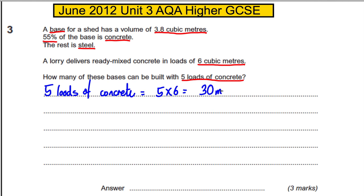So that's what five loads gives you in terms of concrete. Now the base is 3.8 cubic meters in total, so how much of that is concrete? Well, 55% is concrete, so what we need to do is work out 0.55, which is 55%, of 3.8.